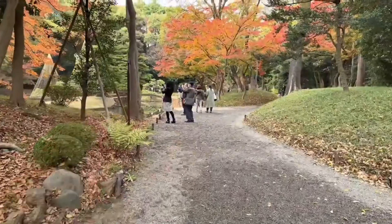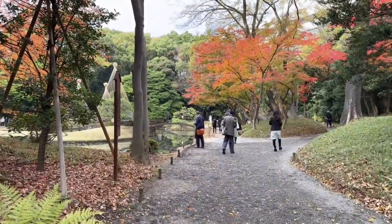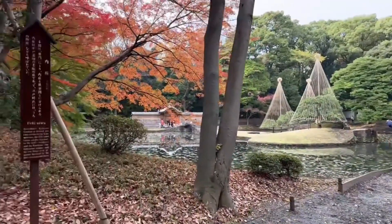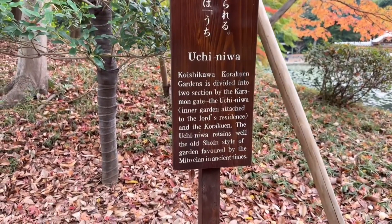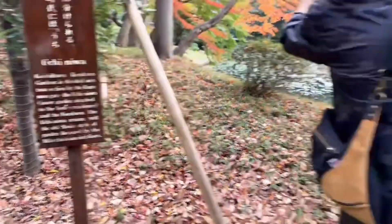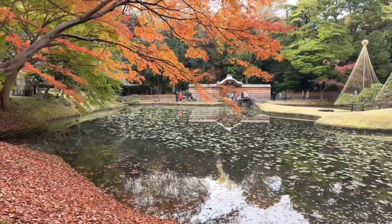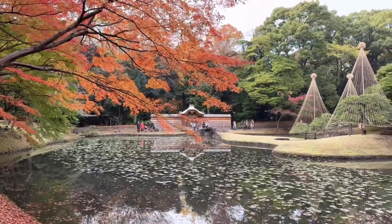I like these — they're not Christmas trees. This is what Japanese gardeners use to protect the trees. So this is Uchiniwa, guys. It's a garden divided into two sections by the Karamon Gate — the Uchiniwa inner garden. Two sections is the main point. Look at that!